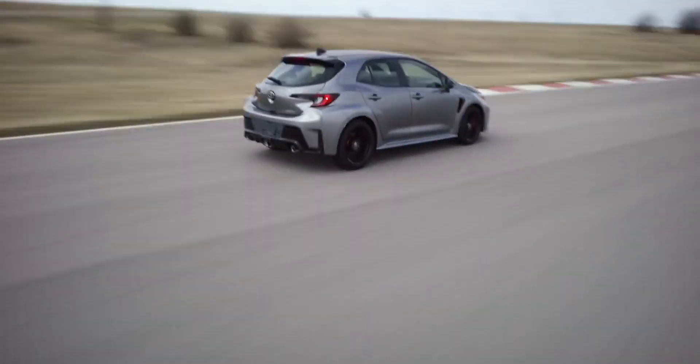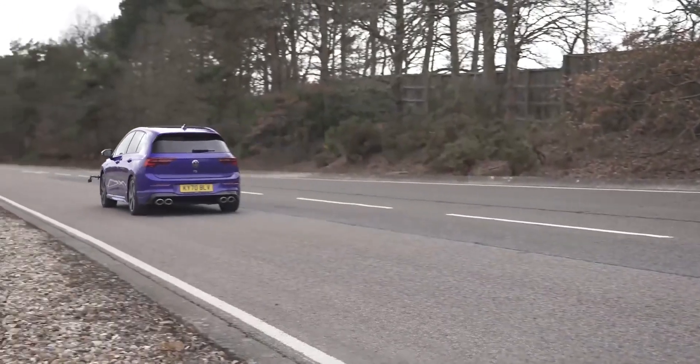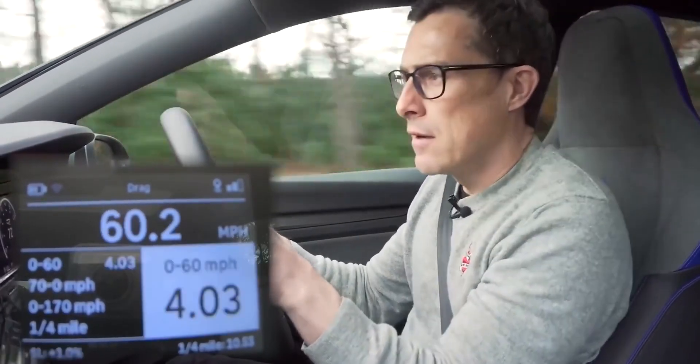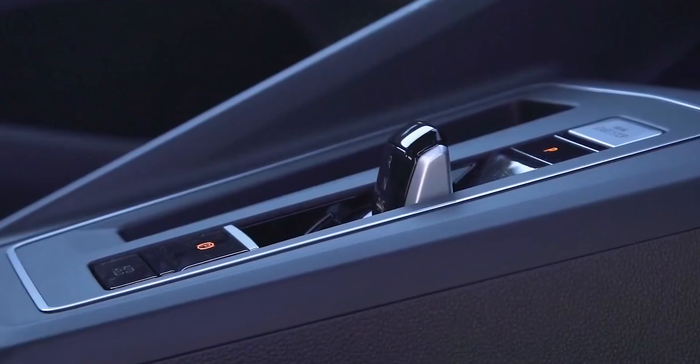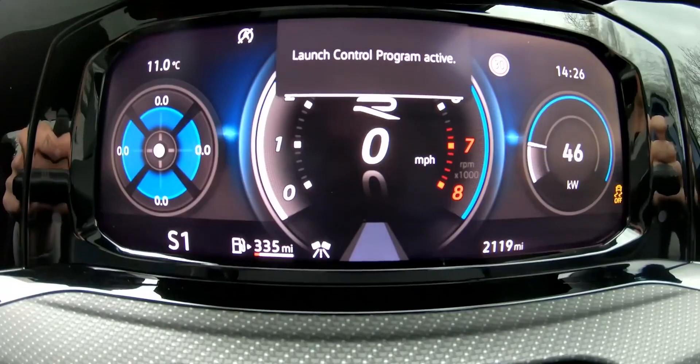Granted, it's a bit slower than what you can get from a Volkswagen Golf R, which managed 0-60 in 4.03 seconds. But of course, the Golf R does benefit from a dual-clutch automatic gearbox with launch control, so it's easier to launch.